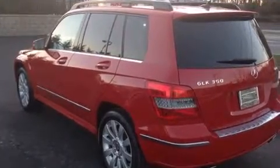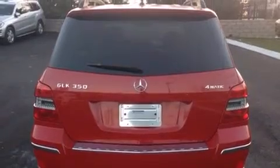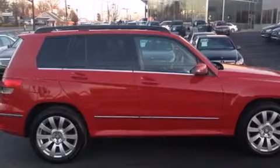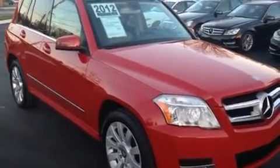Its top features and packages include the Premium One Package, the Multimedia Package, a rear-view camera, a sunroof, an 8-speaker stereo system, XM satellite radio, xenon headlights, alloy wheels, and traction control and stability control systems.